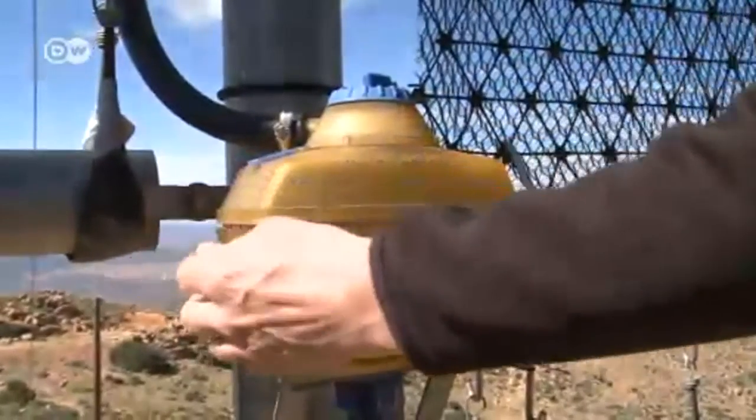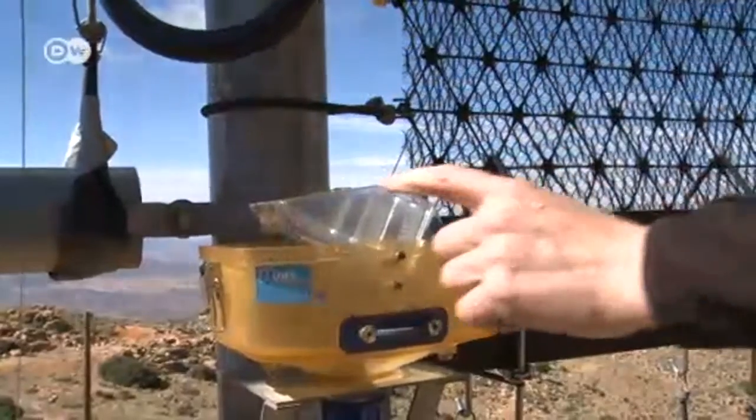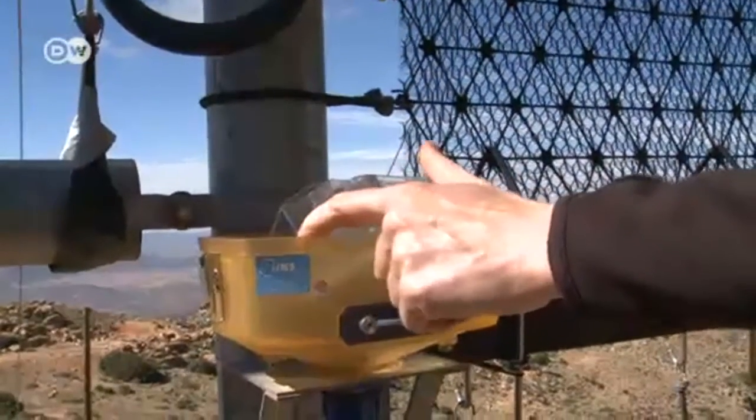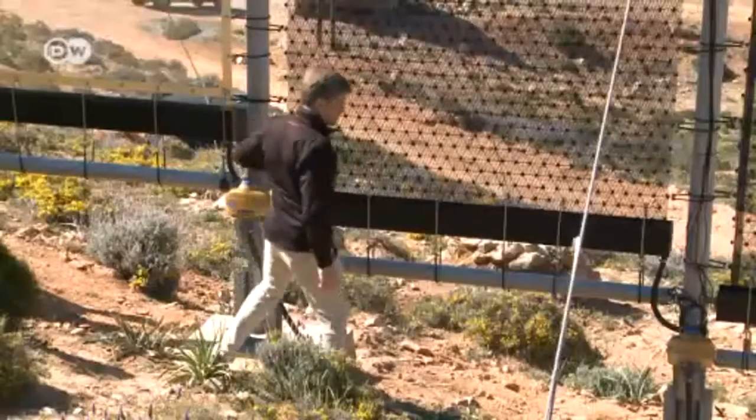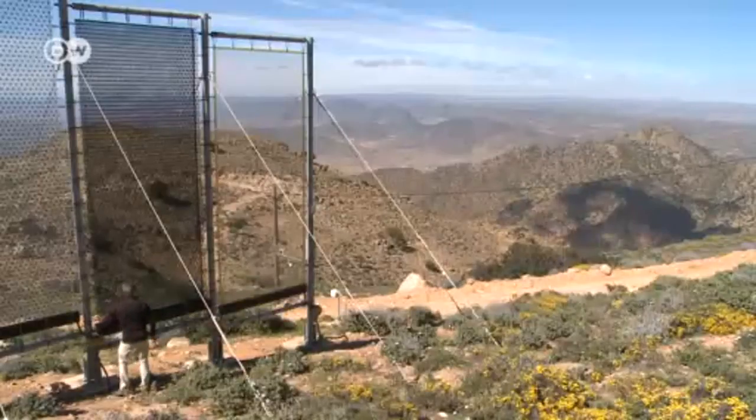The system includes tipping counters that measure the daily catch. That data is analyzed every day by researchers at the Technical University in Munich, Germany. We measure according to what's called a fog event. The amounts have varied quite a bit, but using our best mesh fabric we've been able to gather about 22 liters of water per square meter, and that's quite a lot.